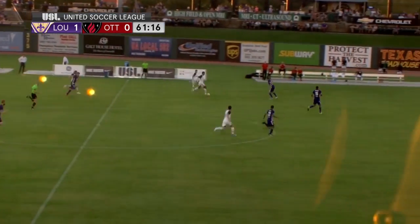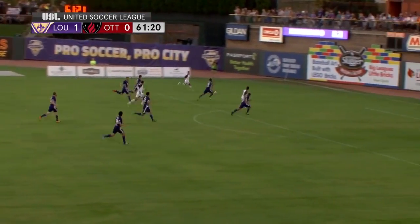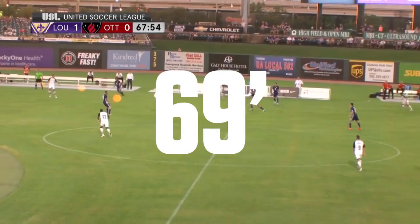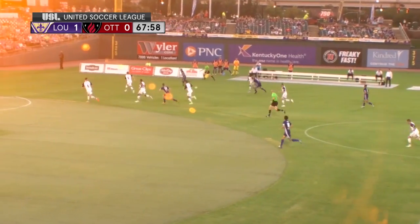Dos Santos. Good chance here for Ottawa to get forward. Dos Santos dribbling through, sends it up the left-hand side. Dos Santos — off frame. He's back in the lineup for the first time off the bench, first time used as a sub this year.